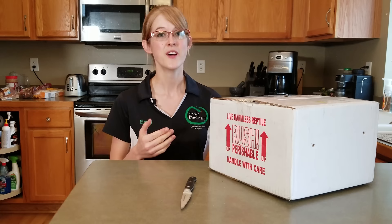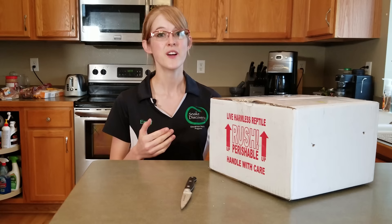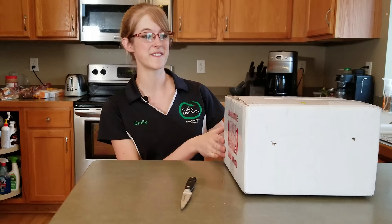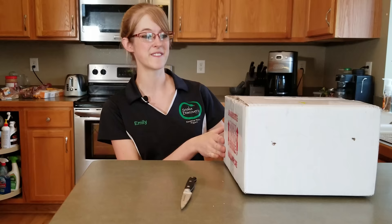Inside of this box are not just one, but four Cuban false chameleons. We got these not only for our own entertainment and educational reasons, but also for breeding purposes, because we are really looking forward to reproducing this species to offer it to the general public. You don't see these that often, so we are going to unbox a very unique species of reptile for you today.